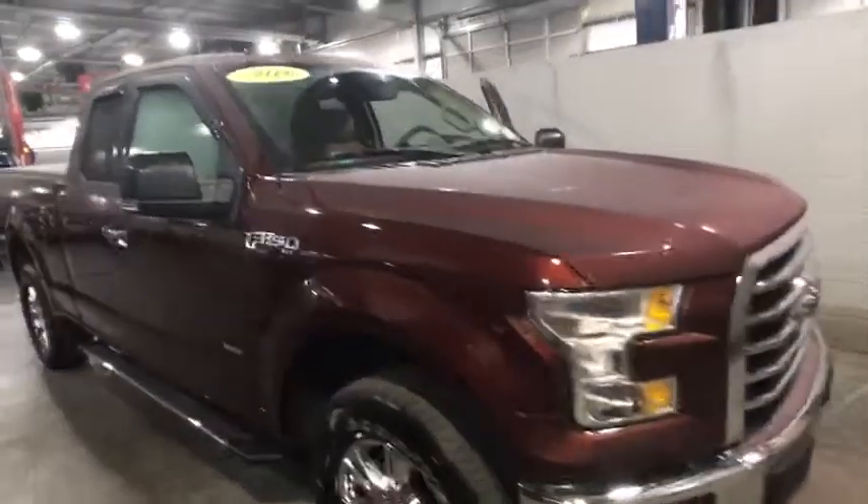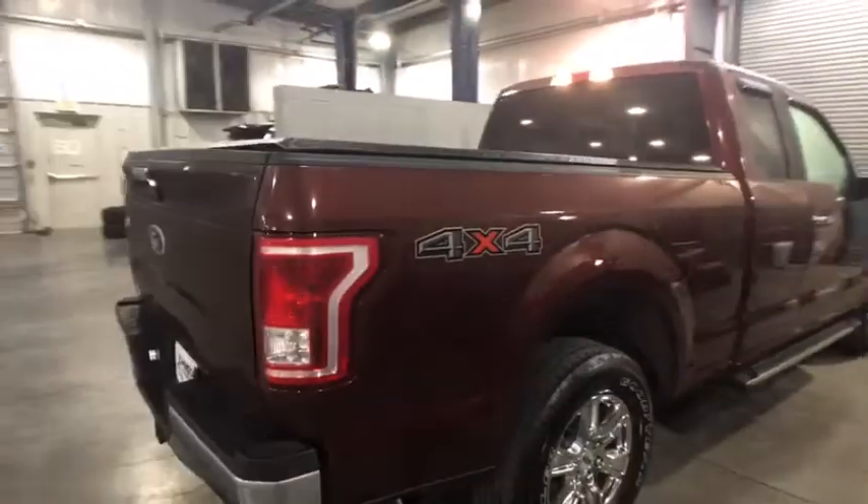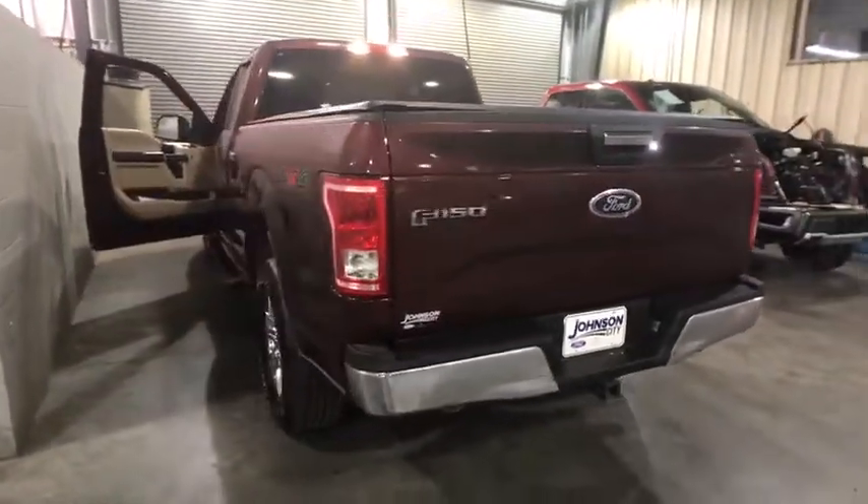2016 Ford F-150. A Ford F-150 knows how to handle any situation. It's built to follow orders. No whining. This vehicle has less than 40,000 miles.